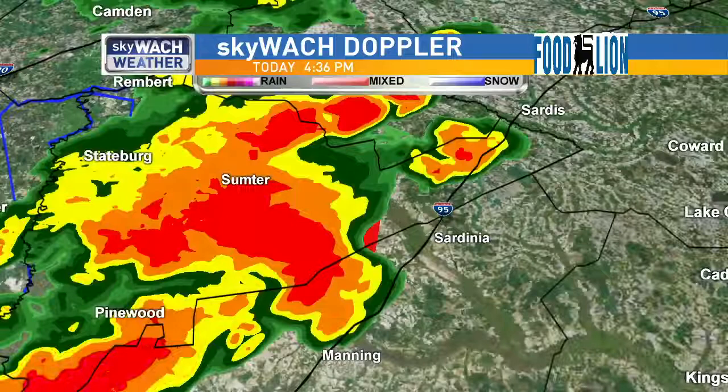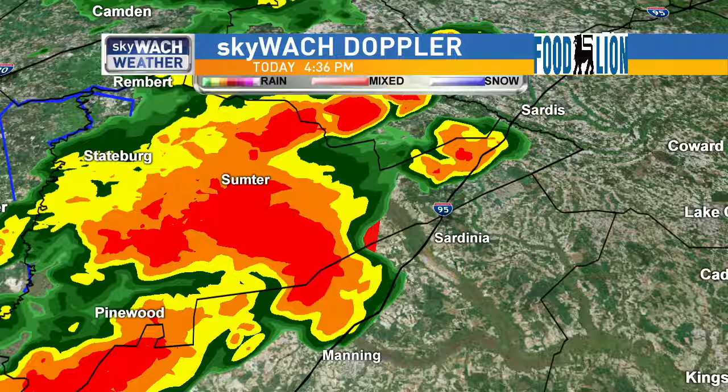I'm going to put the radar back on here. You can see this very potent thunderstorm. This is the one that has produced a lot of lightning, a lot of heavy rain, gusty winds, as well as potentially some hail in the area. Some areas specifically notated by the National Weather Service are under that tornado warning.